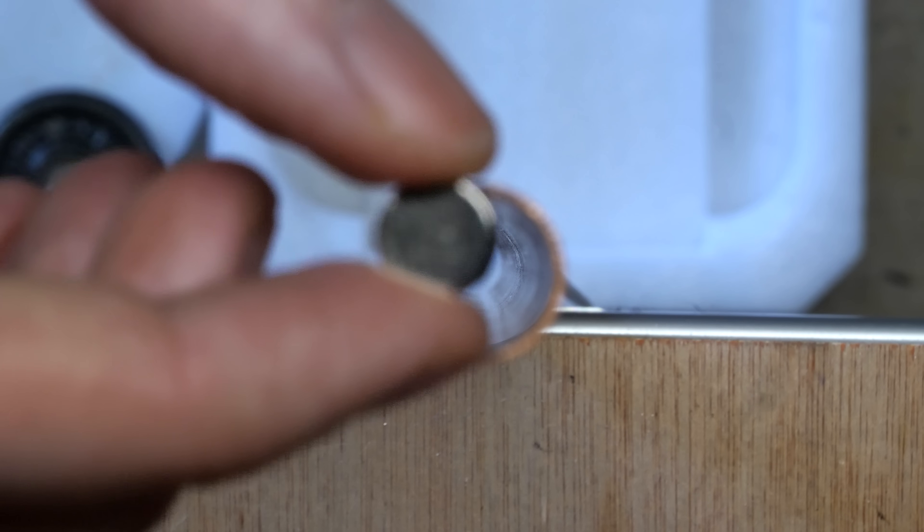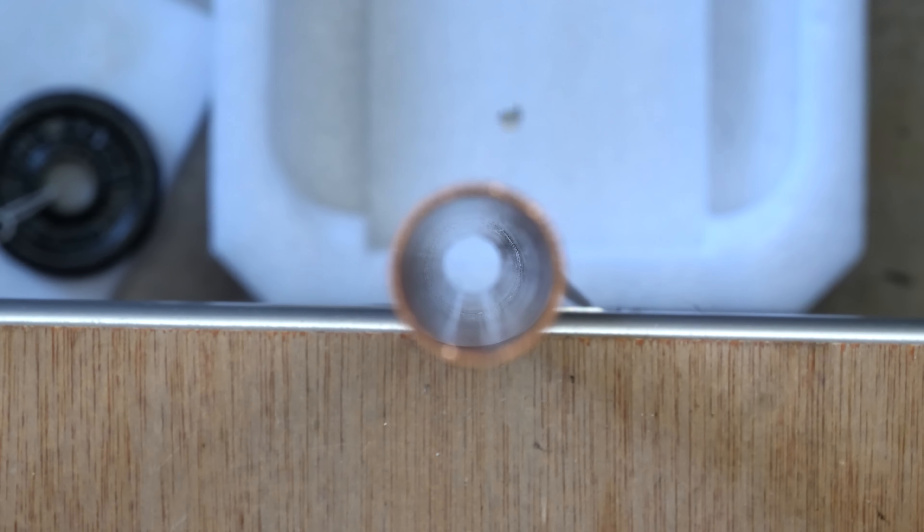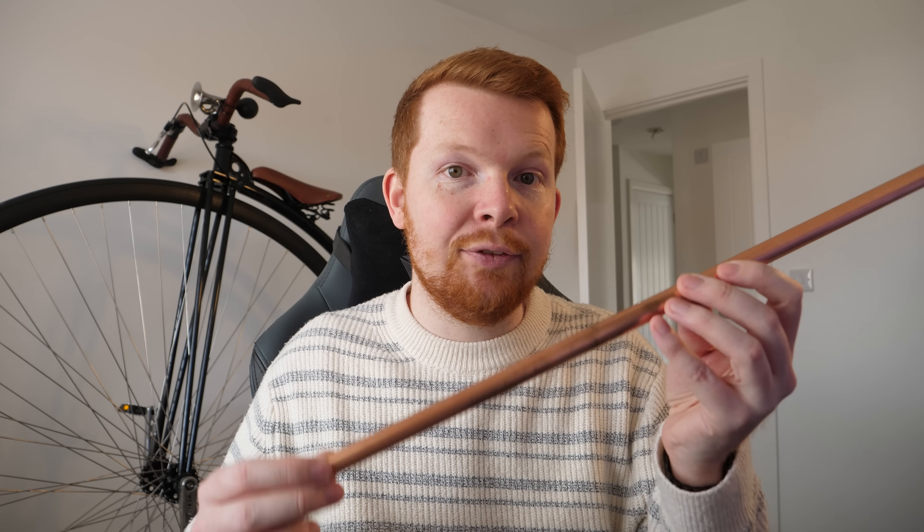If you drop a magnet down a copper pipe, it seems to experience a resistance force acting against it, despite the copper being non-magnetic. This is caused by the magnet generating electrical currents in the copper called eddy currents. These eddy currents create a magnetic field within the copper that opposes the permanent magnet, almost like an invisible, no-contact frictional force acting between the magnet and the copper.